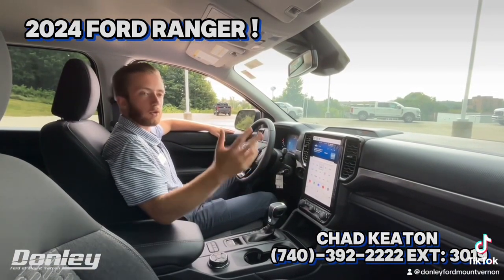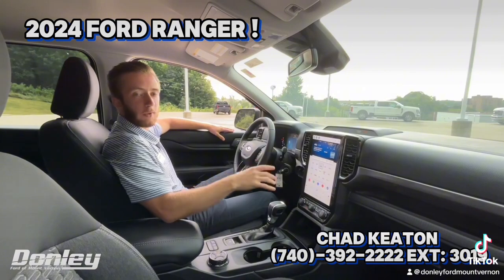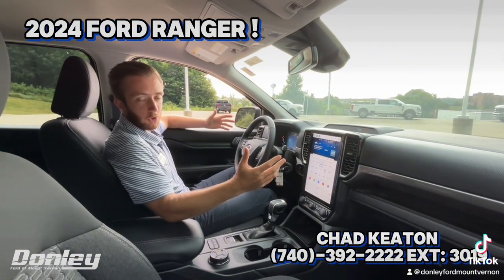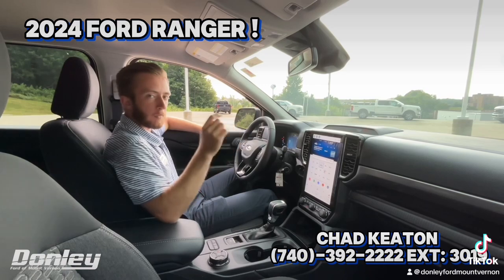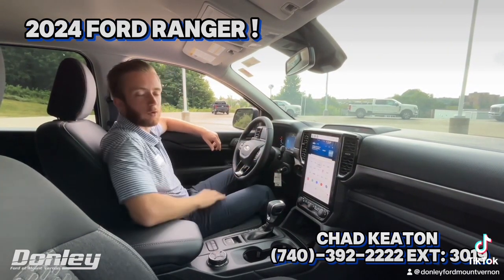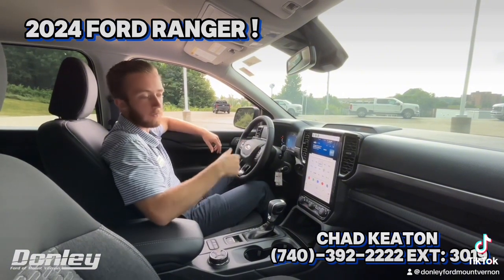So guys, like we discussed, 2024 brought a redesign of the Ranger that includes the inside as well. I think everything in here looks super sharp — it's definitely different to the eye. My favorite thing about the redesign, which might be funny, are these air vents. They're kind of made to match the front grille of the Ranger, which is specific to the vehicle.